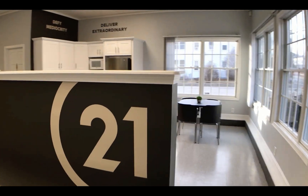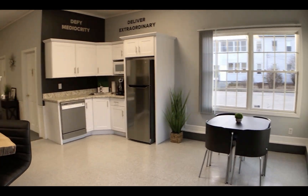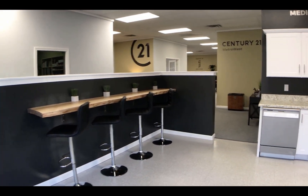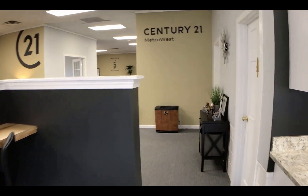Over here we have what I have dubbed Cafe 21, where agents can meet with their customers and clients, or just have a place to work or hang out, or do some collaborative brainstorming with each other.